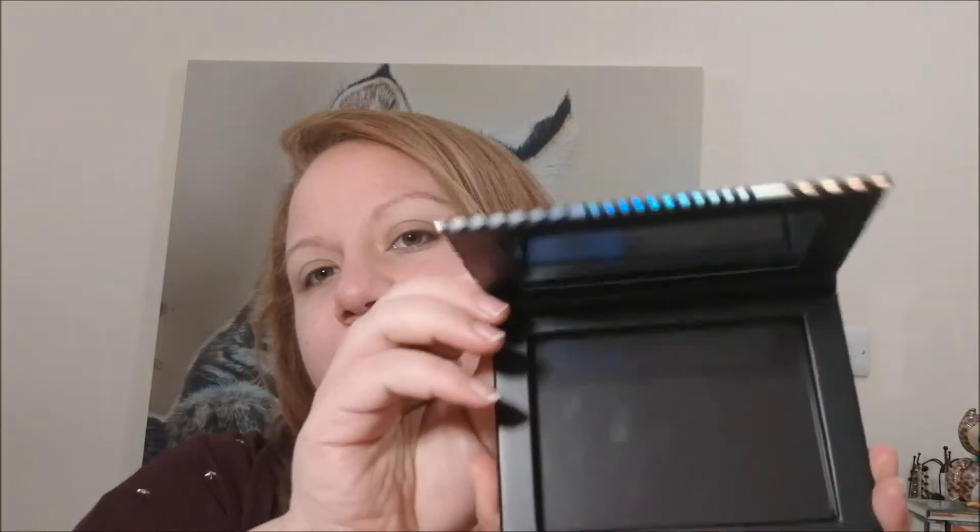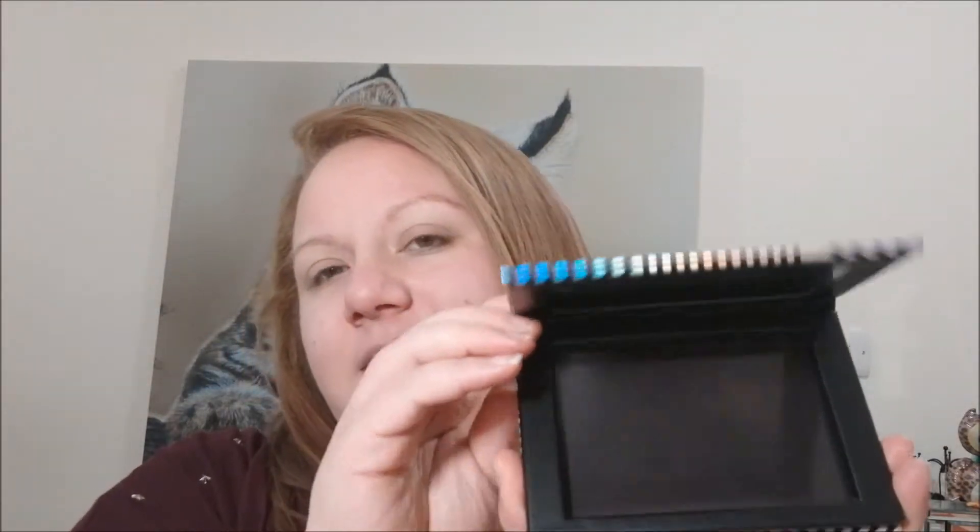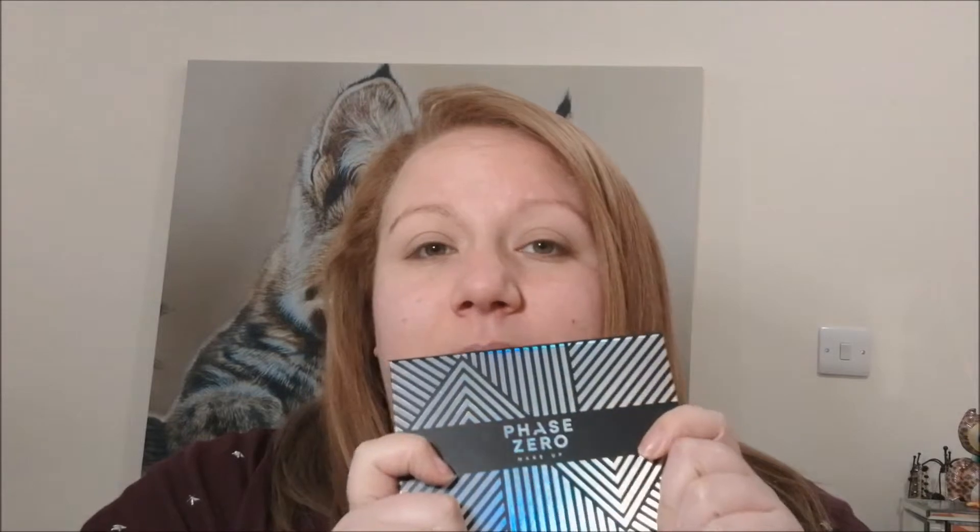First up we have this — apologies if it blinds you — this is a Z palette and it is magnetic. I am so looking forward to putting my eyeshadows in this next month.